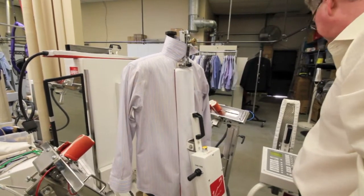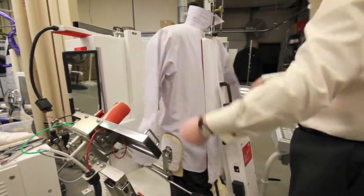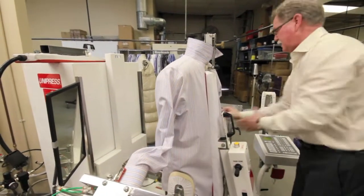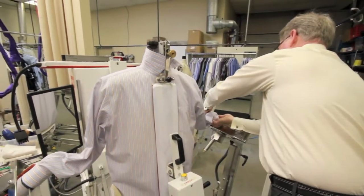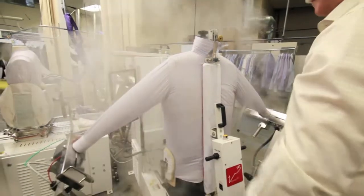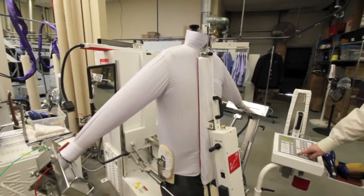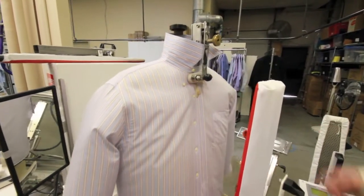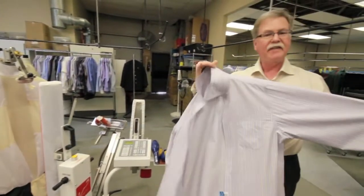We raise those up to the correct height, lock them in place, and set the two arms, capturing the cuff on each side. This will steam inside out and then blow hot air to dry it out. And that's a perfectly finished shirt.